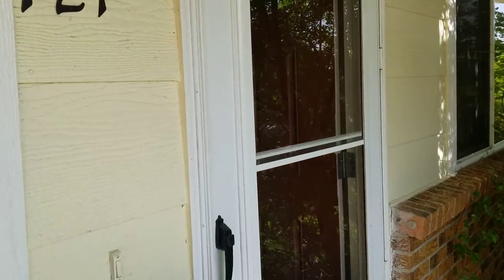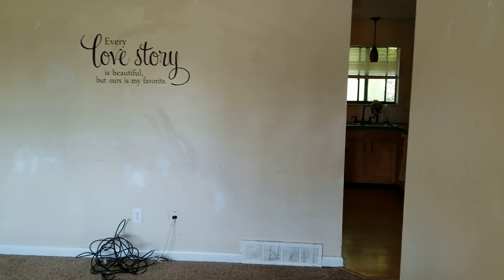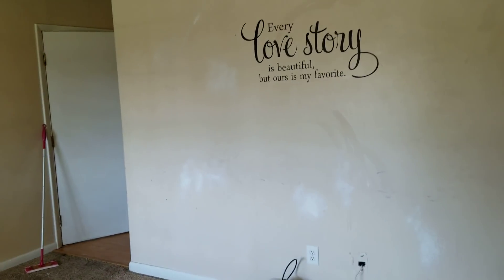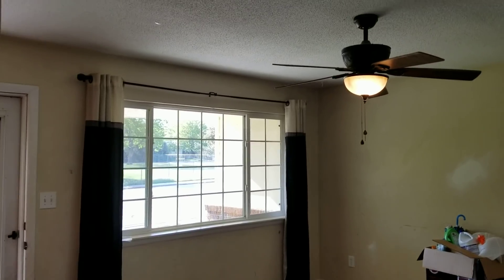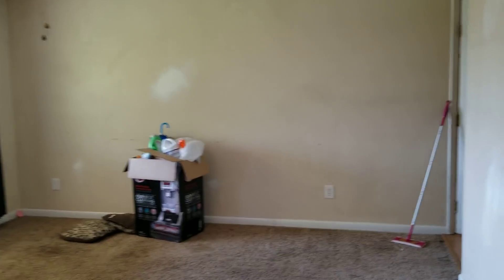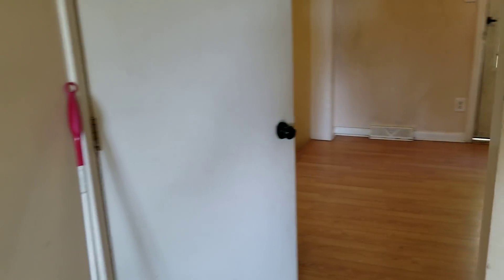I bought this for $94,000 in 2011. It was a short sale back then, and it definitely needed some work, but it wasn't in horrible shape. We came through, painted it, put in carpet, some fixtures, nothing too crazy. I think maybe we spent $10,000 on the repairs at that point. Things were much cheaper back then, even though it doesn't seem like it's that long ago.